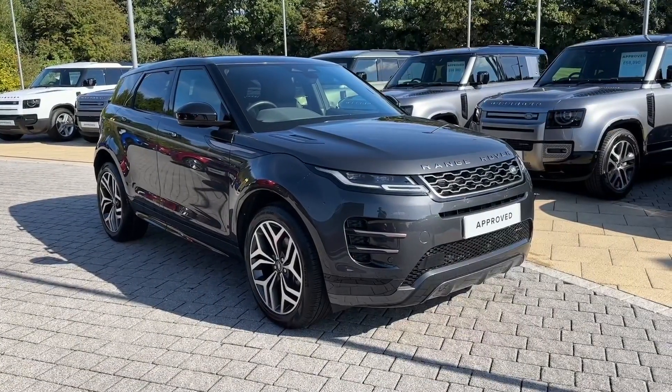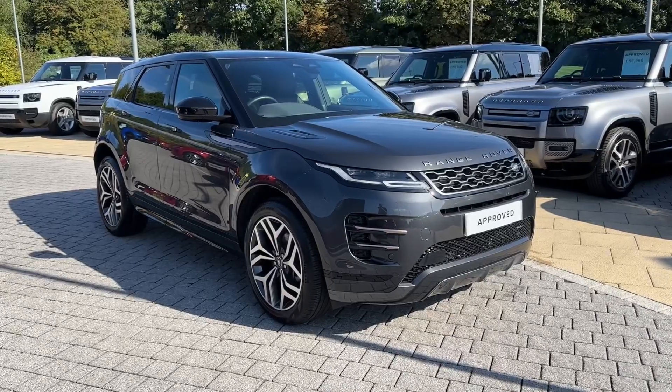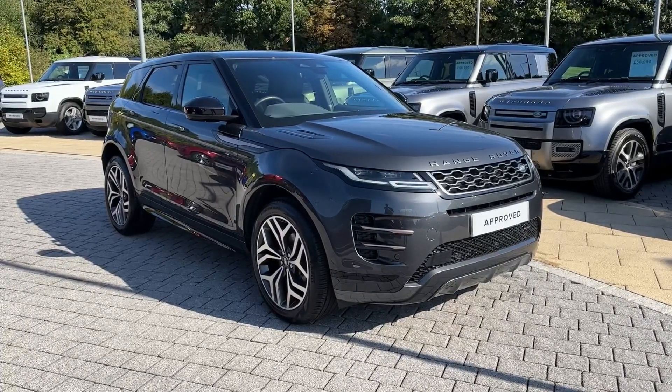This has been a presentation of the Range Rover Evoque R-Dynamic HSE, which is now available to purchase at our dealership. For more information on this stunning machine, contact our friendly sales team today.